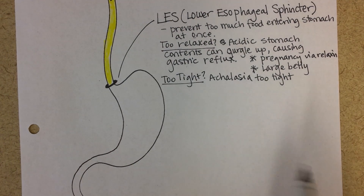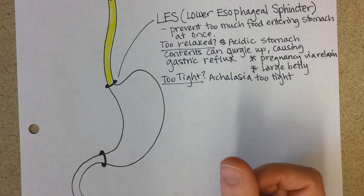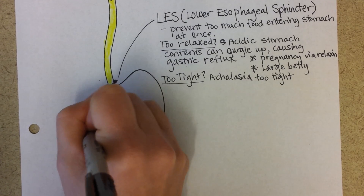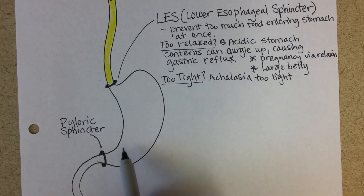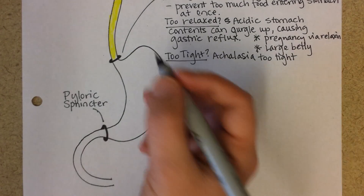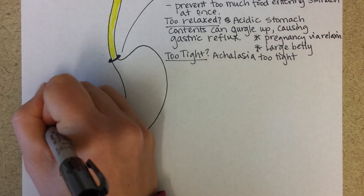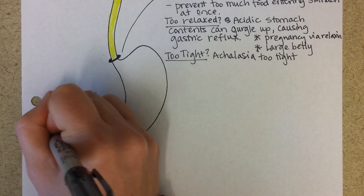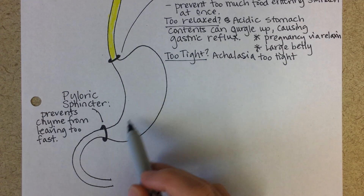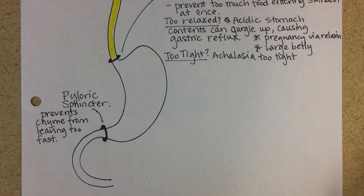There's a similar sphincter muscle at the bottom of the stomach called the pyloric sphincter. Its job is to prevent food from leaving the stomach before it is fully mixed into a uniform mixture we call chyme, which has a low pH. Contents leaving the stomach need to be uniformly mixed and have reached a low enough pH to have activated pepsin.